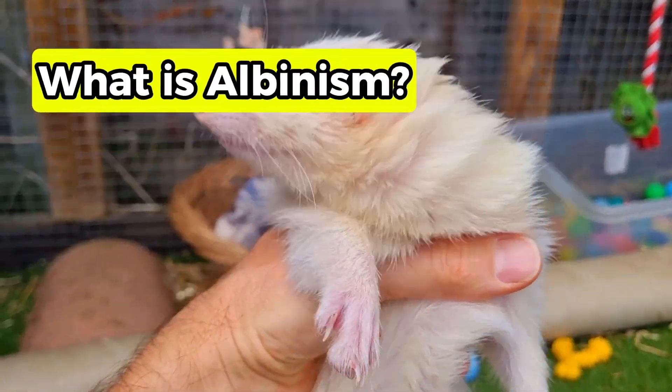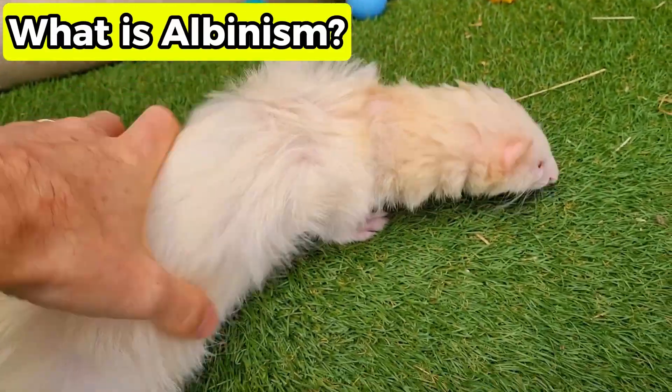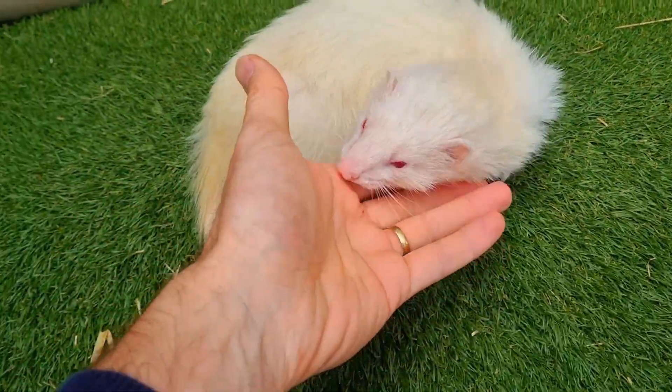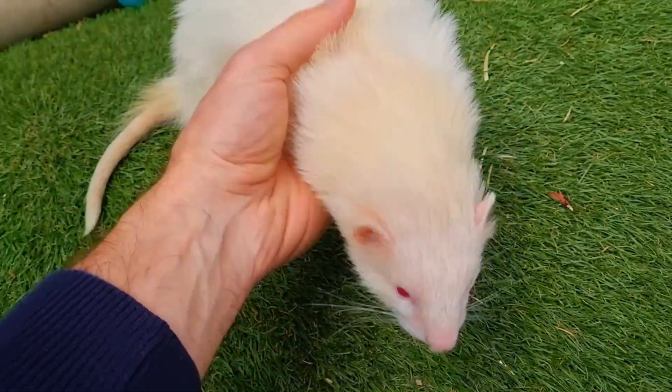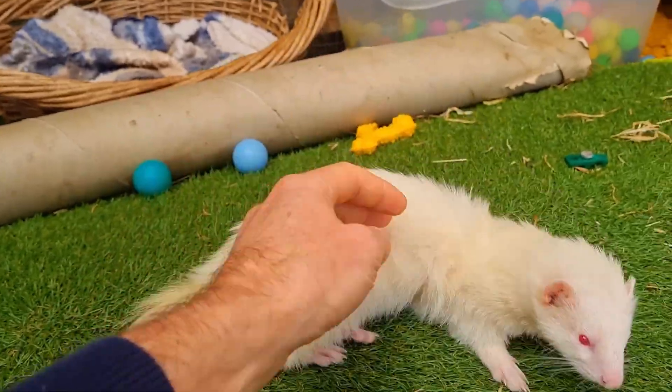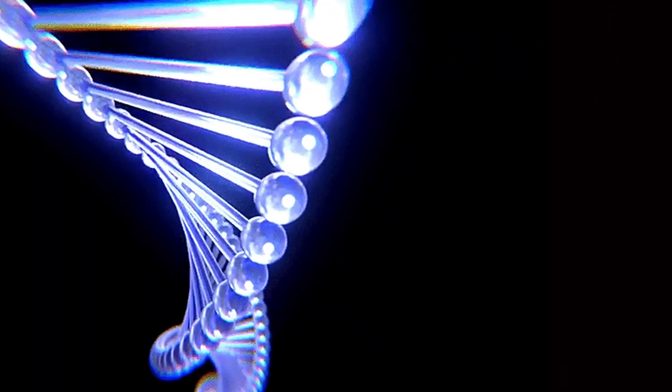Being albino, or albinism, is a genetic condition where animals and people make little or no melanin — melanin being the pigment that colours our skin, hair and eyes. In many mammals, including ferrets,